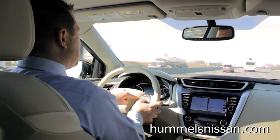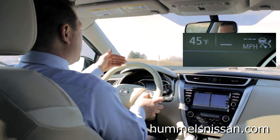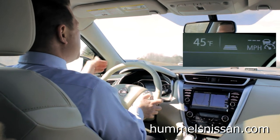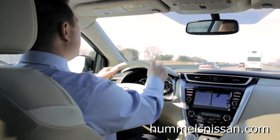Intelligent Cruise Control can be adjusted in terms of the distance to a medium, a short, or a long, safer distance between you and the vehicle in front of you — making an already convenient cruise control even safer.